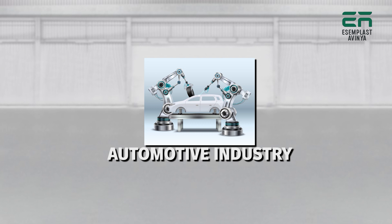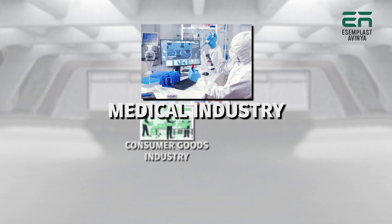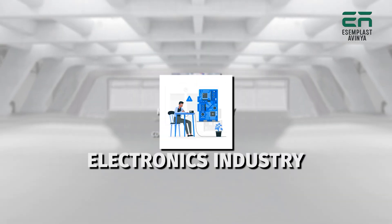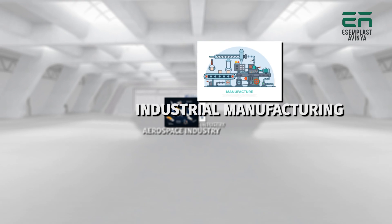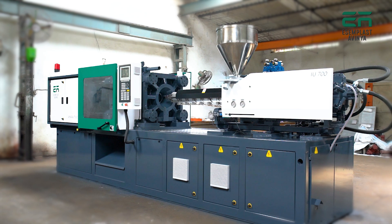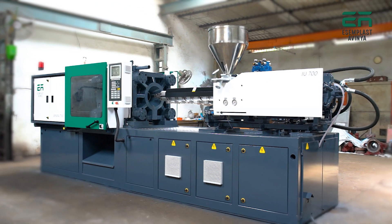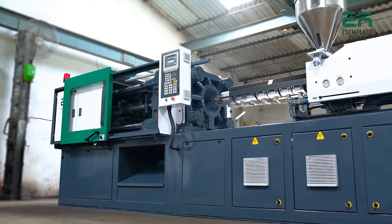Our machine caters to various industries including automotive, packaging, consumer goods, medical, electronics, aerospace, industrial manufacturing, furniture, and many more. Invest in the future with our advanced technology, allowing seamless integration with Industry 4.0 systems.